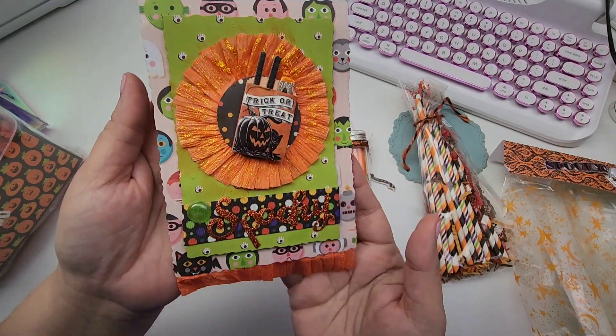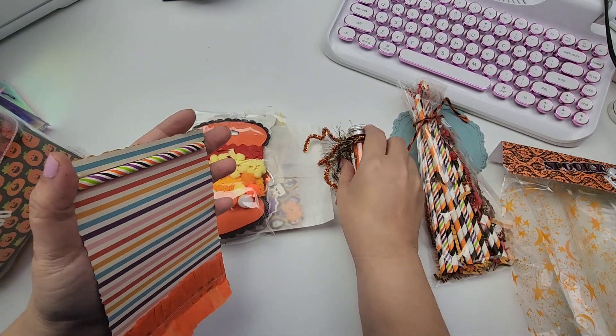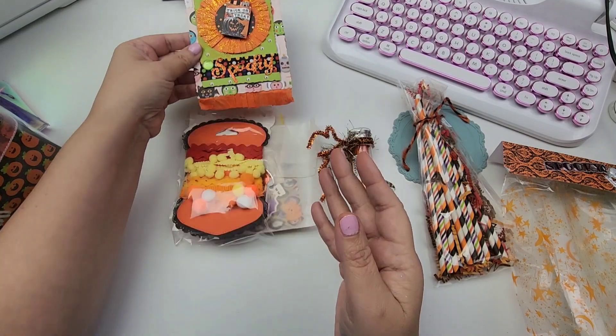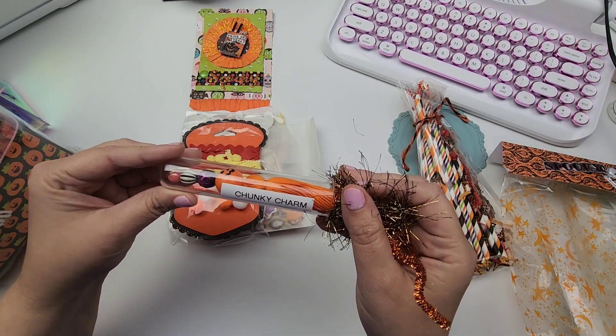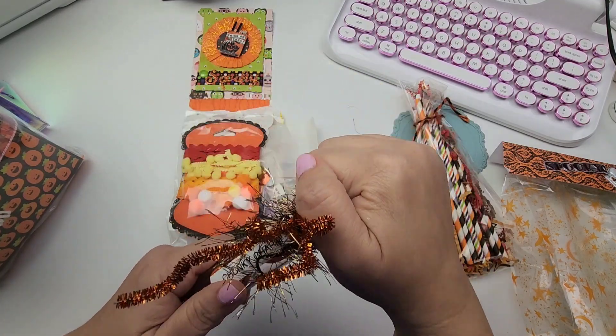Oh my gosh, is this my banner? This is my banner piece — this is so stinking cute! Look at that. I thought it was a tag because it was stuck to this, but this is my actual banner piece. That is adorable! I cannot wait — I'm going to use my banner pieces at school and hang those up. This says 'chunky charm.' Look at how cute she has it wrapped up.